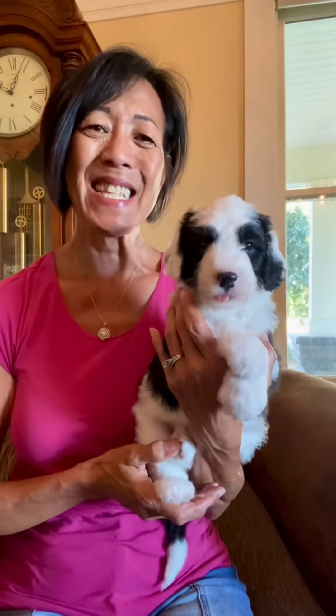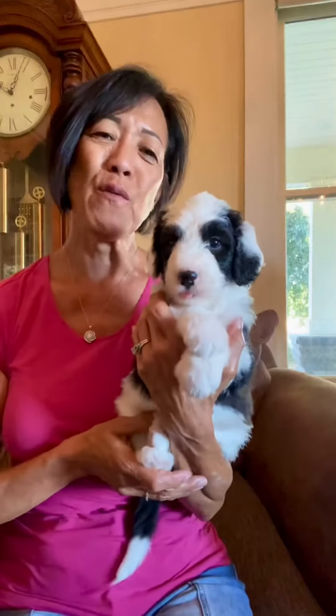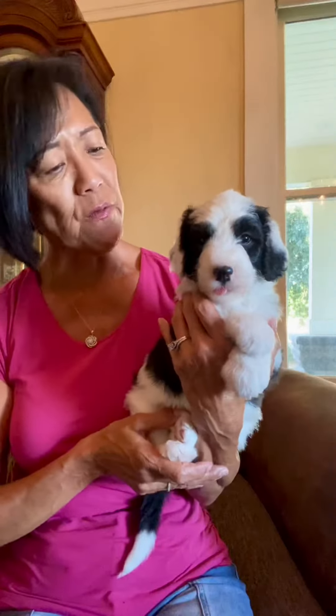Good evening. This is Sadie's Litters Puppies 5-week video. I'm going to start off with Shane because he's usually the first to greet me when I come out and see the puppies. He's black and white.